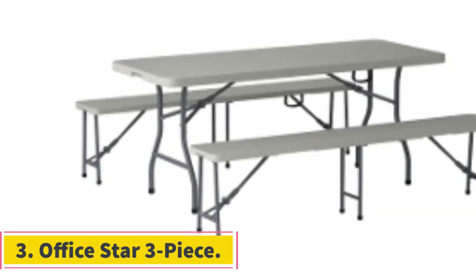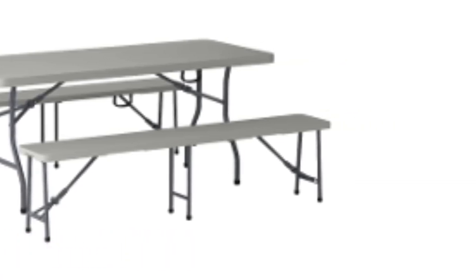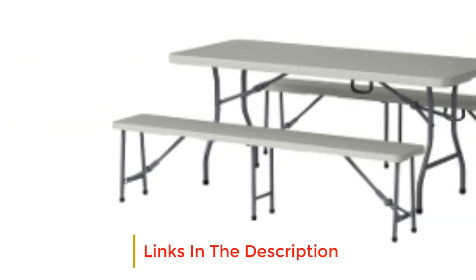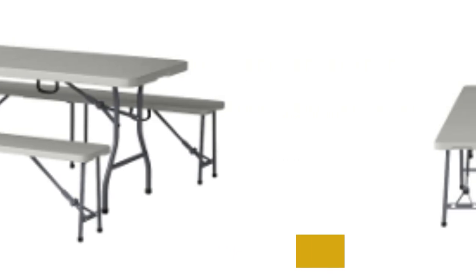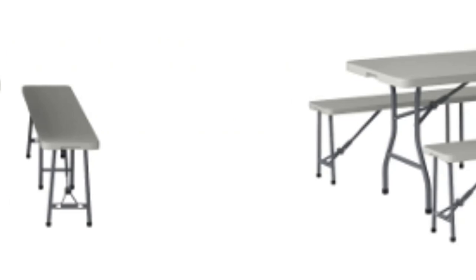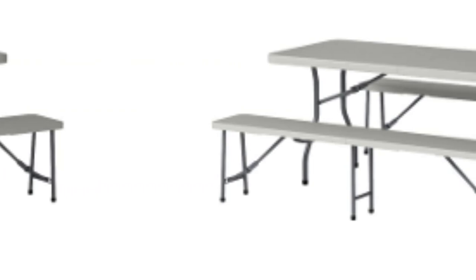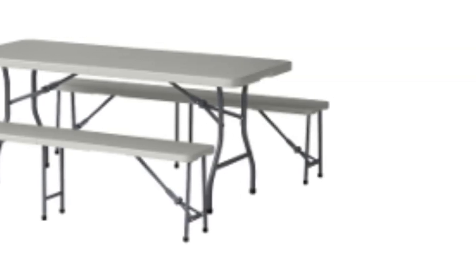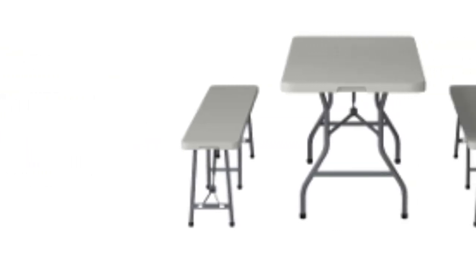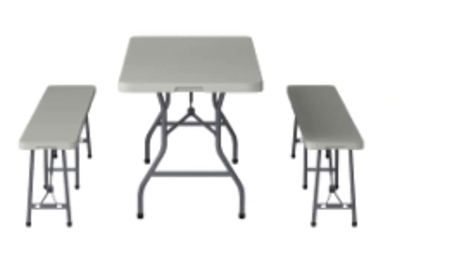Number 3: Office Star 3-Piece. The Office Star 3-Piece Folding Bench and Table Set is an excellent setup for inside or outside use. Each of the three pieces is 6 feet long and folds in half. This set can accommodate a variety of uses — for example, we used it as a coffee station during an astronomy night event outdoors, while eating outside with friends, and as a construction table for home projects. Even on uneven ground, it maintained stability and performed well. The thick tabletop didn't flex under large amounts of weight and stood up better than others to our scratching and slicing tests.